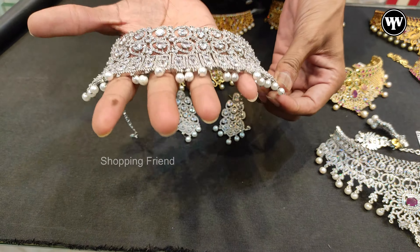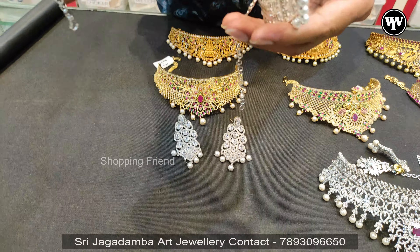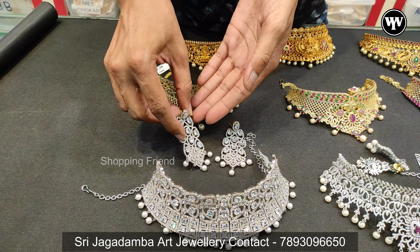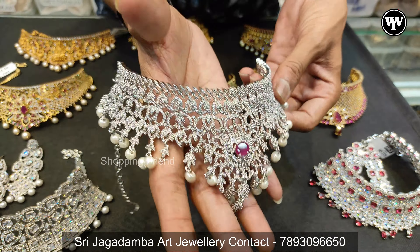This is a choker in silver diamond. The design is very attractive. The cost is $3,000. This is a different design with great design quality.